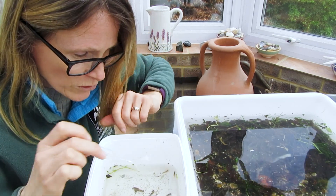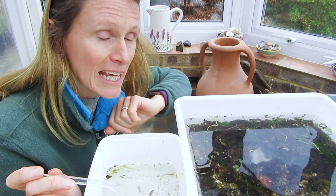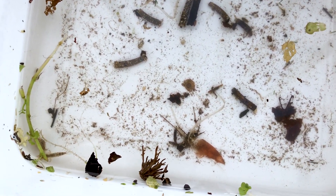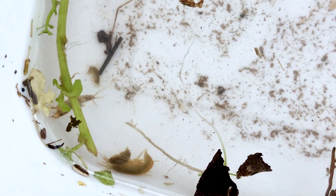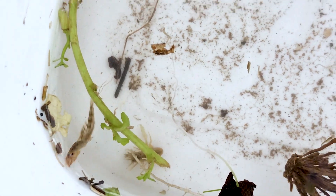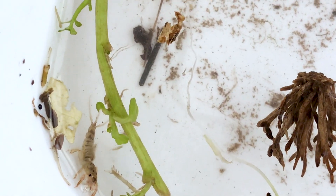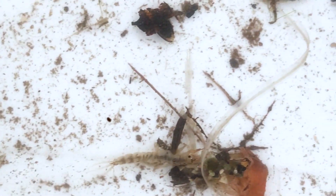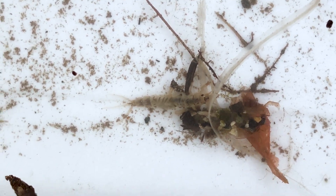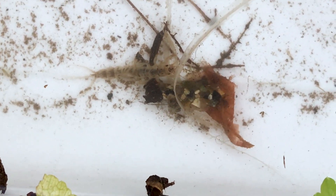We've got caddisfly, mayfly nymphs, and freshwater shrimps whizzing around in here, along with several other species. In this smaller tray you can see a pair of freshwater shrimps — a male and a female — and next to those the mayfly nymph we were talking about. If you look closely you can see it's got three tails and you can also see those gills moving on its back, telling us this mayfly nymph needs nice clean, well-oxygenated water to breathe. Seeing one of these is a good sign that we've got a nice healthy ecosystem.